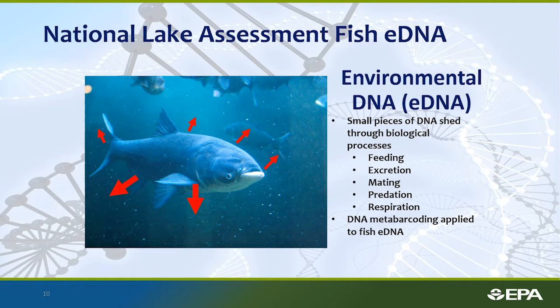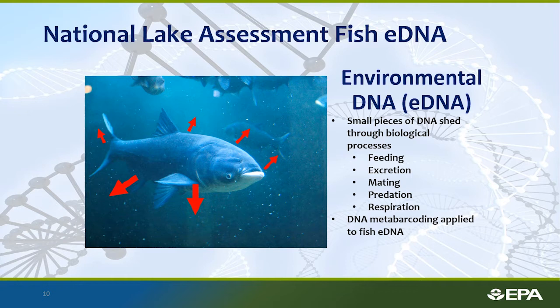Switching gears to work for the National Lakes Assessment — this is very different. We are looking at fish eDNA, because currently as part of the National Lakes Assessment there's no fish community analysis of lakes that are sampled. eDNA is any DNA shed from an organism during any biological process — feeding, excreting, being eaten, respiring, just swimming around, sloughing cells into the environment. Fish provide a lot of environmental DNA, more so than some other species in the aquatic environment, so you can extract that DNA from water and apply metabarcoding to determine which fish are present in the lake.